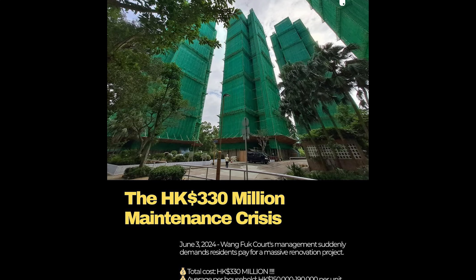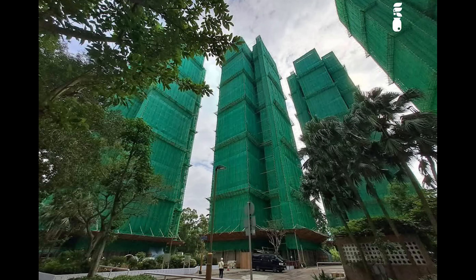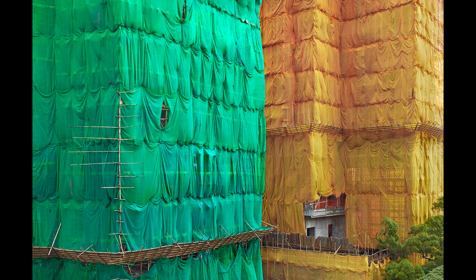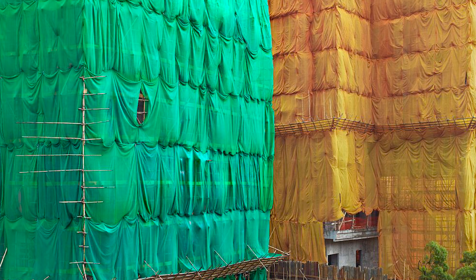You had bamboo scaffolding going all the way up with that green protective fabric — which is ironic, because the same fabric that is supposed to protect the building turned out to be the fuel for the fire. This is an exemplar representation of what these buildings typically look like wrapped in protective fabric.